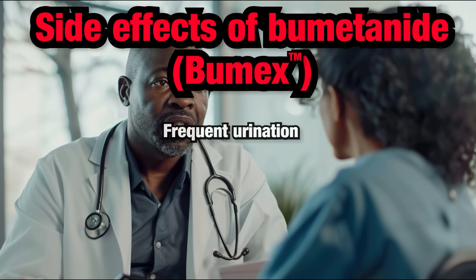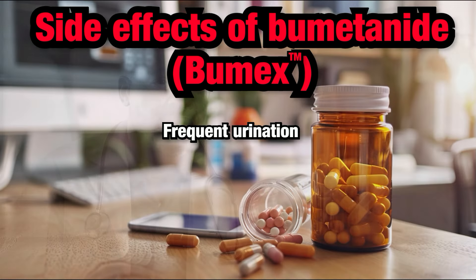Frequent urination: Bumetanide works by causing your kidneys to remove excess fluid from your body, which leads to increased urination. While this can be inconvenient, it is often a desired effect to help get rid of excess fluid in conditions like heart failure or edema.